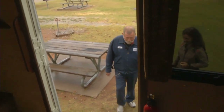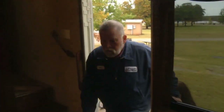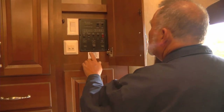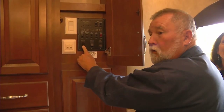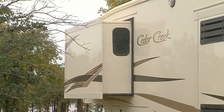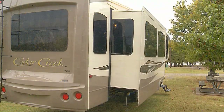All right, let's try it. The first thing we'll need to do is get the slide rooms open. It's just push one button and they should start moving — the bedroom is going out now. As soon as it goes out, it'll start moving one of these other two.